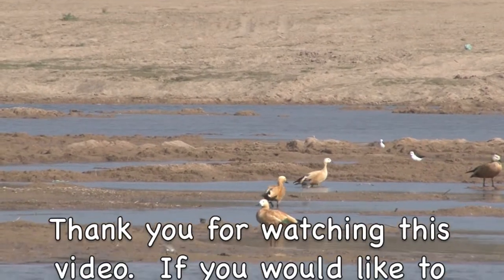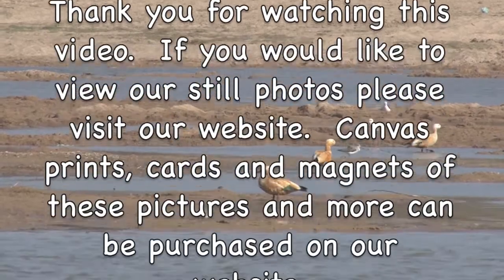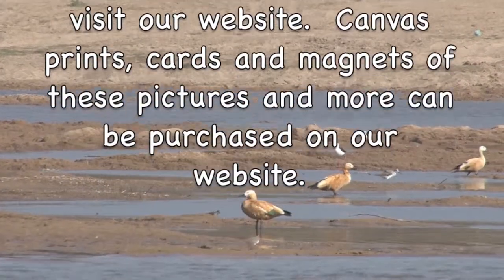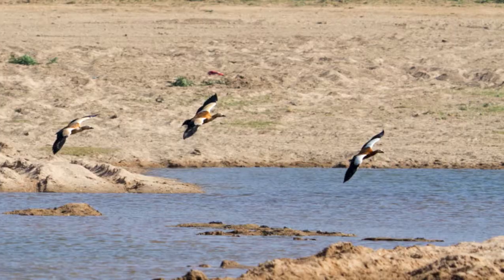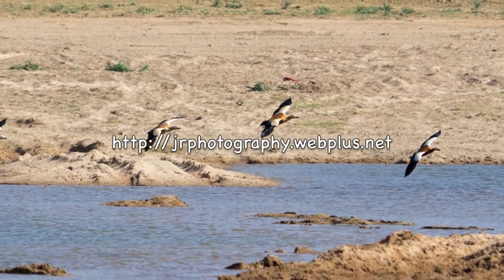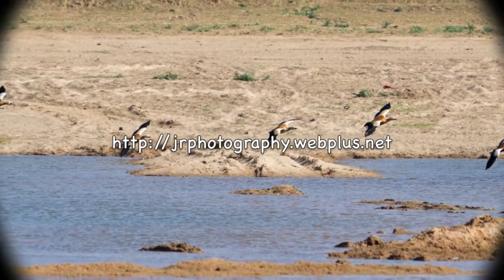Thank you for watching this video. If you would like to view our still photos, cards, canvas prints, and magnets of these pictures and more, please visit our website at jrphotography.webplus.net.